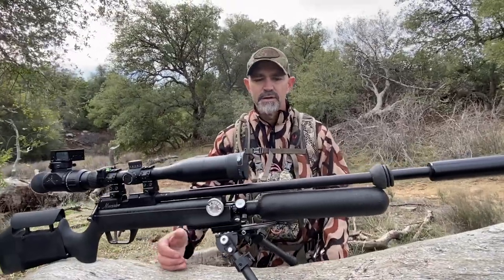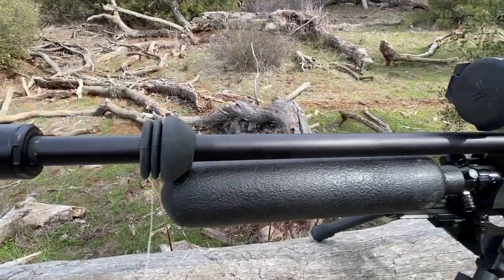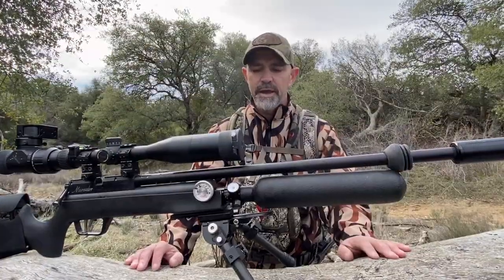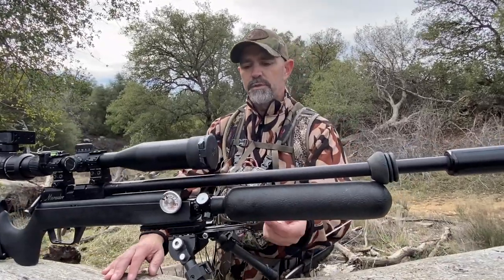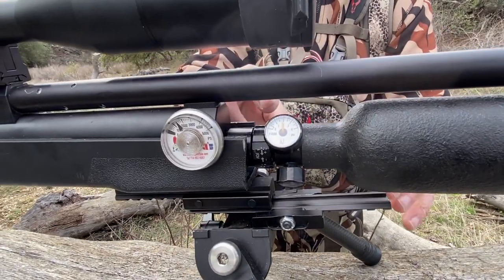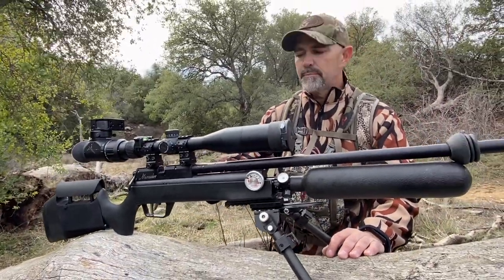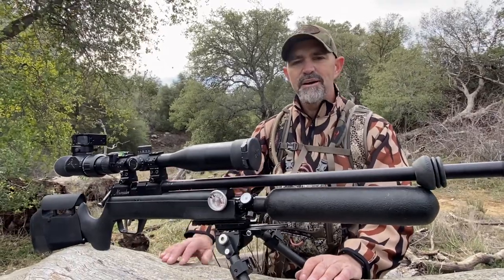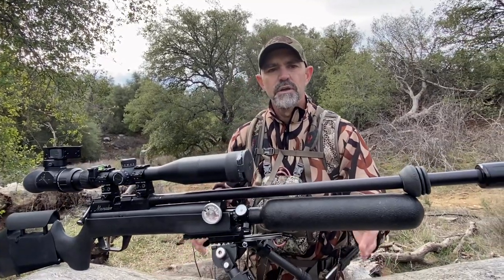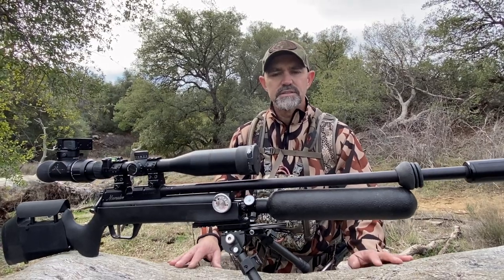What we have here is a .25 caliber Marauder. It's got a custom barrel — 25 inches, a TNJ, 1-in-14 twist — done by Bill Greathouse. I also have a bottle with a Jefferson State Air Rifles adjustable regulator so I can adjust my pressure externally. Inside we've got a Cawthron valve for good power, and a twin spring. I'm getting about 50 shots and currently shooting about 56 foot-pounds of energy with Grizzly slugs. They're hole-on-hole at 50, 60, 70-plus yards.